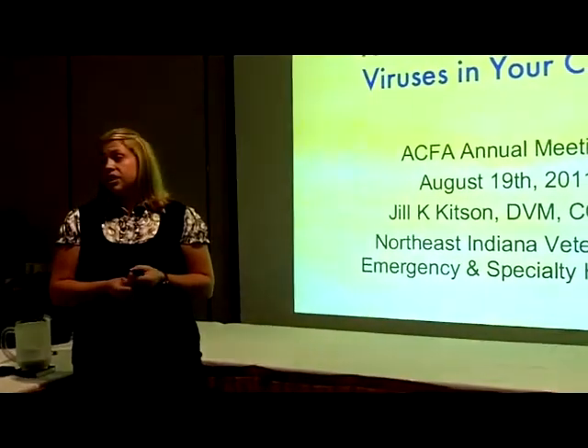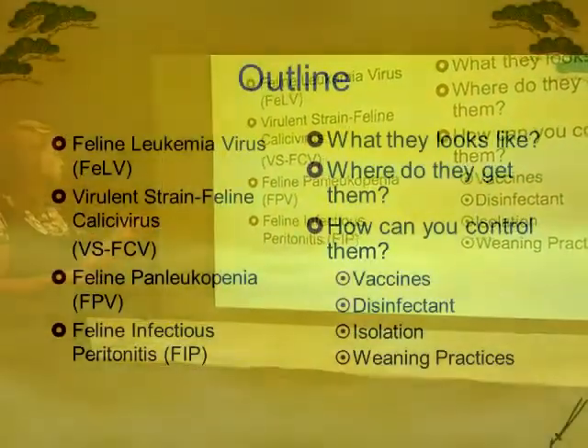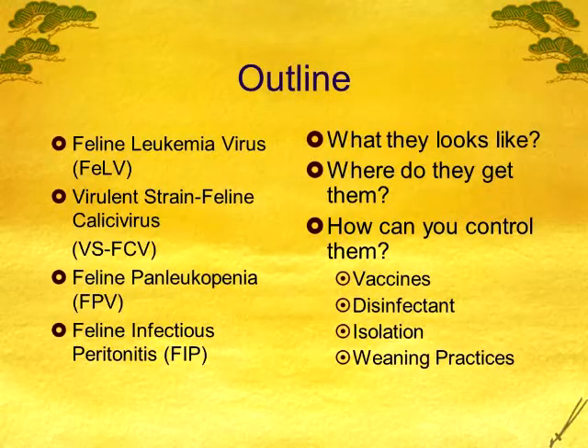These things are very near and dear to my heart. Today I'm going to talk about preventing the deadly viruses in your cattery. The four I'm going to hit the most are leukemia virus, the virulent strain of calicivirus — because there's been a big scare about that — panleukopenia, because this can cause a high mortality rate in your kittens, and the dreaded FIP that no one wants to talk about. I'm not going to talk about FIV because that technically shouldn't be something we see that much in our catteries.